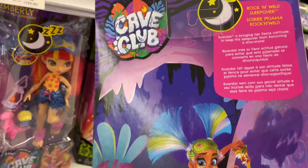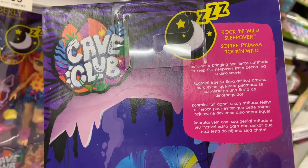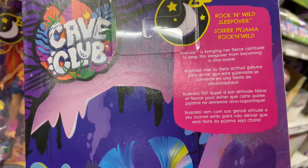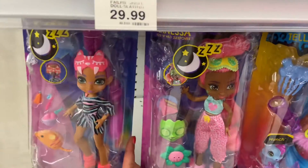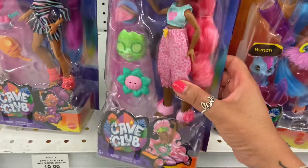This is called Cave Club and if you're interested in the Rock and Rolled Sleepover — Roaring is bringing her fierce catitude to keep the sleepover from becoming a dino snare. Now we're going to look at another one here, which is another Cave Club.